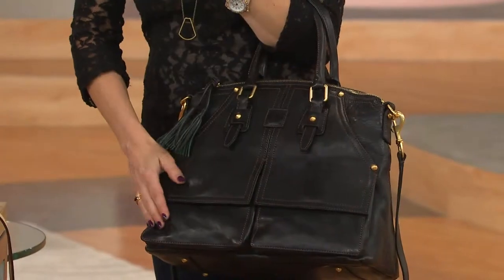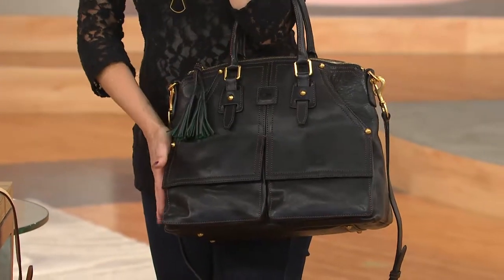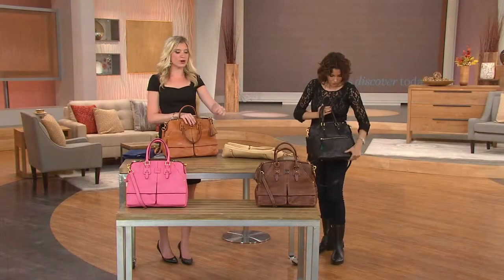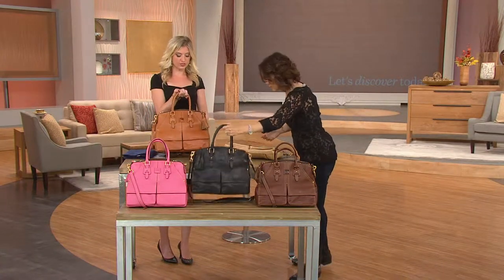That's already started to patina. The natural, which is what I have in front of me, will get a little bit darker — that sun-tanning process — but never as dark as the chestnut. So if you want that deeper brown, go with the chestnut. If you like the natural-looking leather, go with the natural.